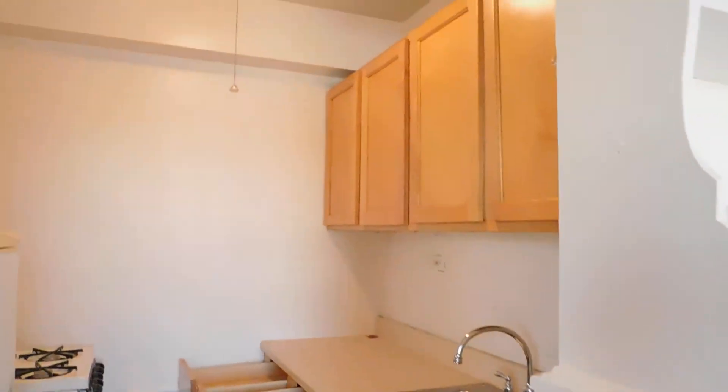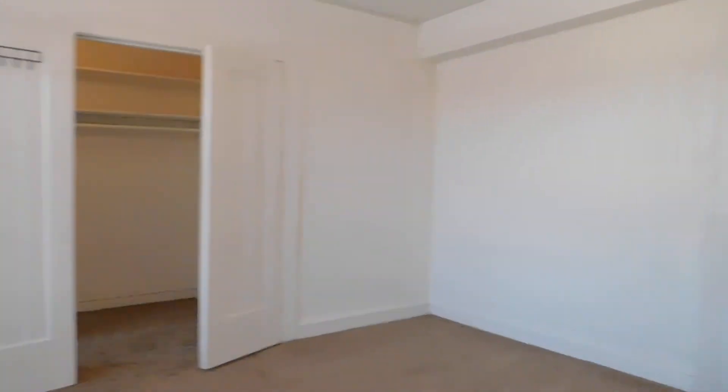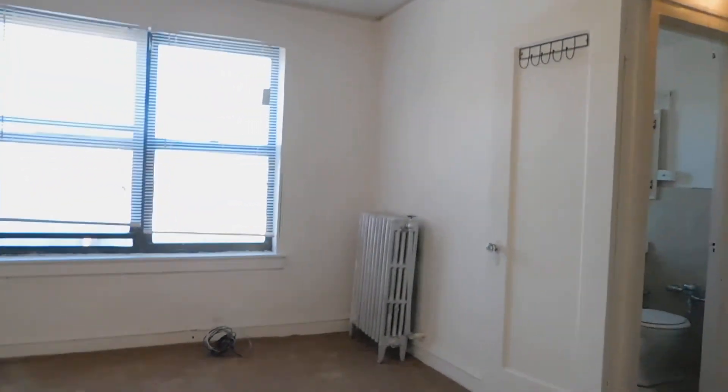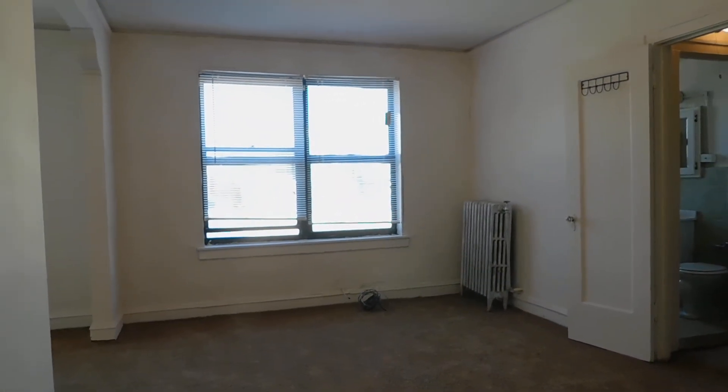We are going to look at the living space from where we walked in, and then we are all done.